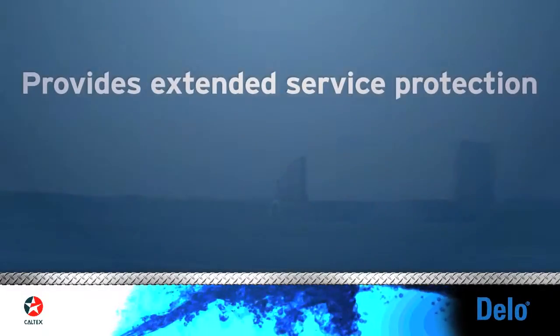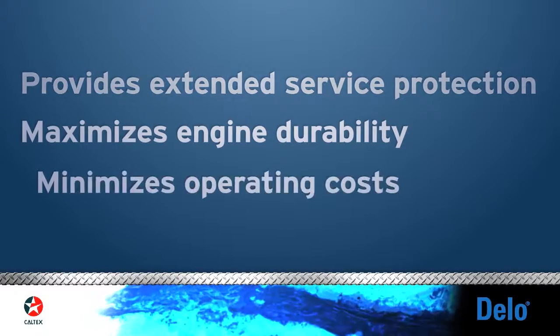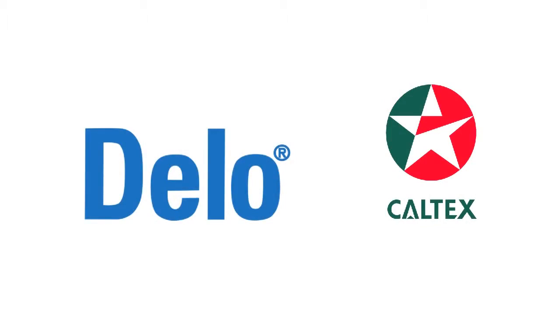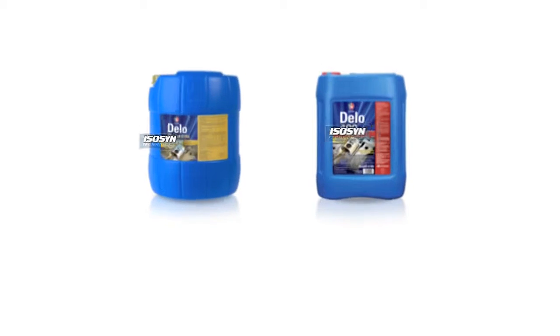Isosyn is why. It provides extended service protection, maximizes engine durability, and minimizes operating costs. Make no mistake, Dello with Isosyn Technology keeps equipment moving and our customers' profits flowing.